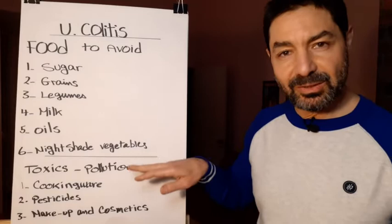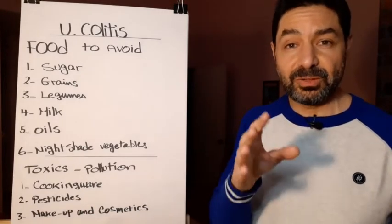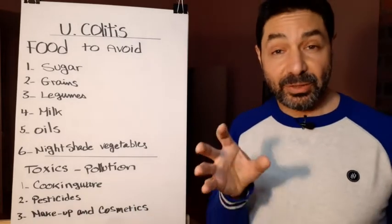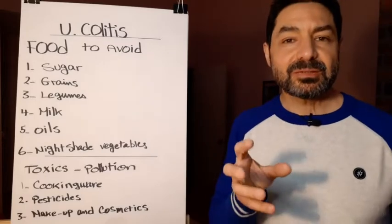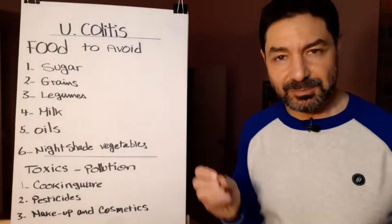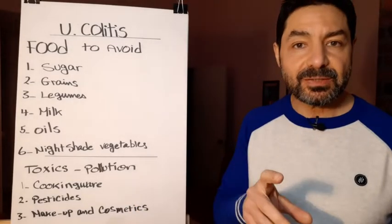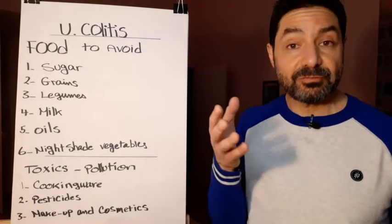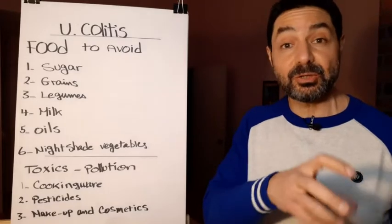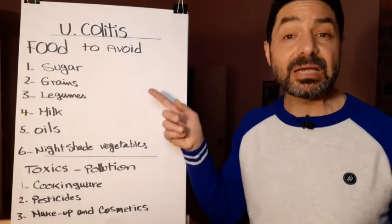Toxics and pollution are everywhere — in the air, food, and water. You will deal with it regardless. Certain cookware also releases toxins — I'll speak about that in detail later. Pesticides are very dangerous; they don't only poison you, they mutate your genes and change the nature of your genetics. Even with good genetics, eating food sprayed with pesticides can convert your genes to bad genes, potentially causing diseases like ulcerative colitis and leaky gut.